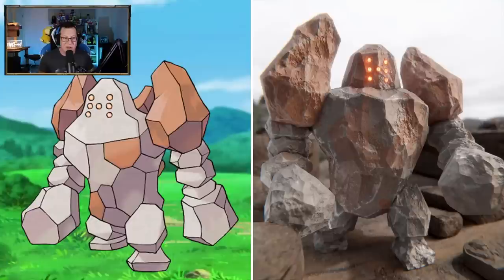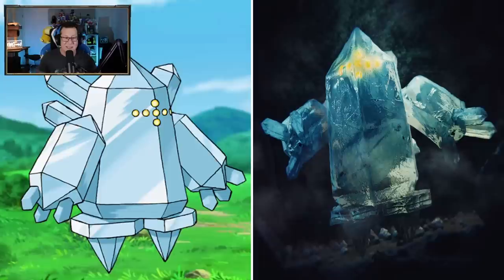That Regirock looks sick - it actually looks like boulders put together, but it's got the lights on the face as well. That is really cool, I like that a lot. That's very well done. Definitely looking like what Regirock would be like in real life. The Regice as well - that's so cool. Definitely looking like ice. Looks like it's hidden away in a glacier or something somewhere.